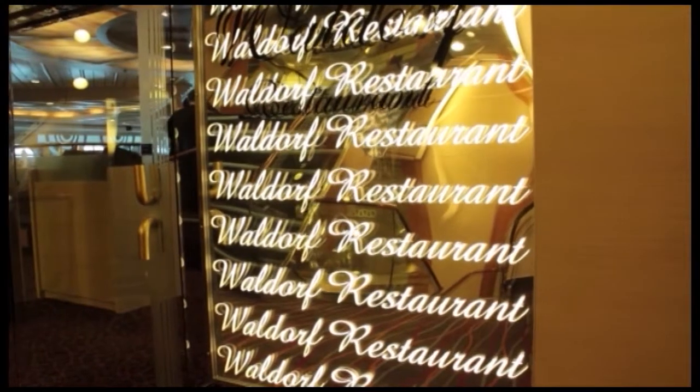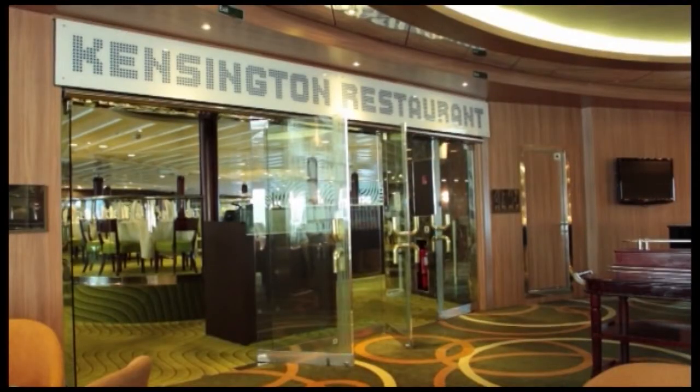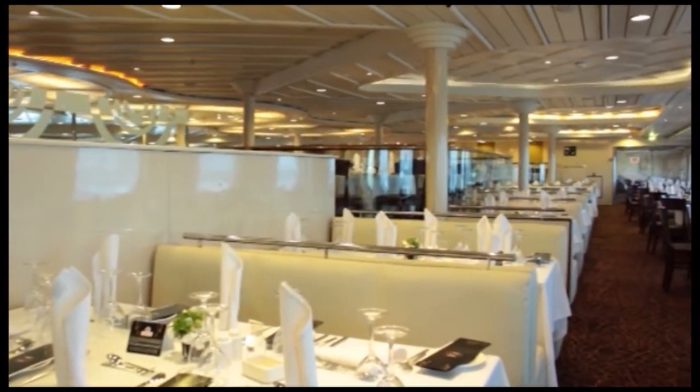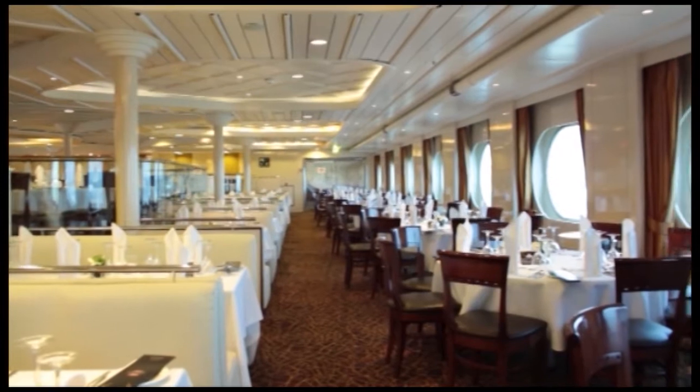There are two main restaurants on board: the Waldorf restaurant and the Kennington restaurant. Both offer a traditional two-seating gourmet evening meal. When I was on board there was an incredible nine-course menu with plenty of choices.